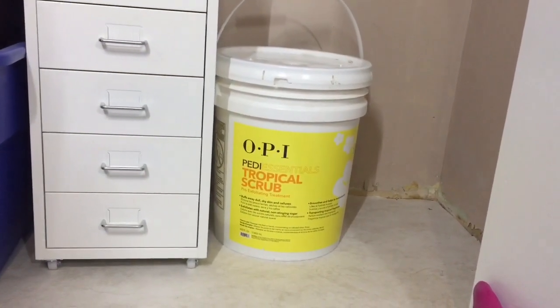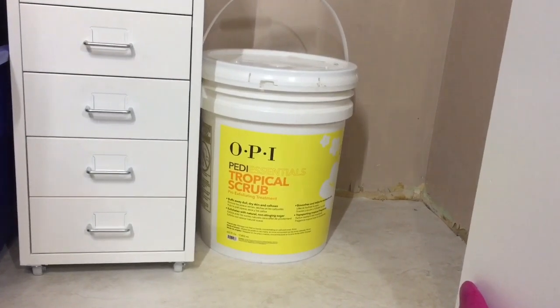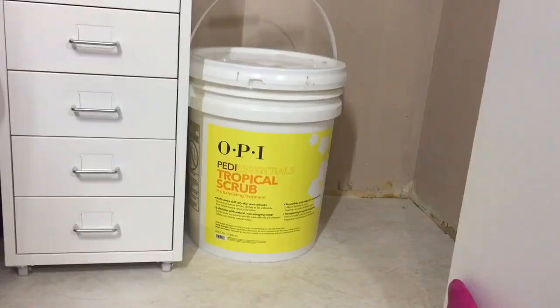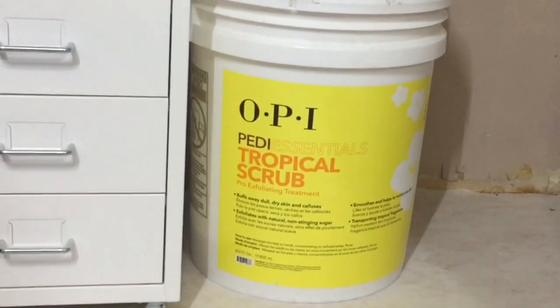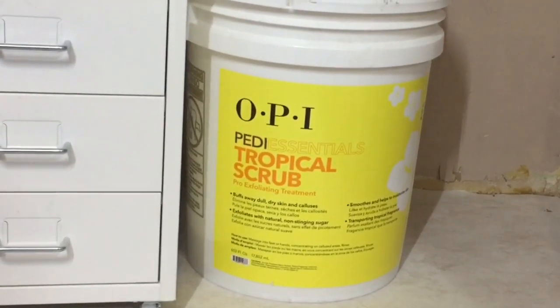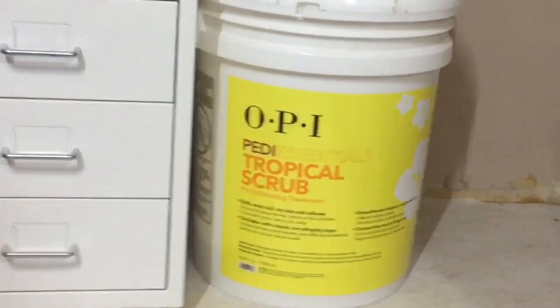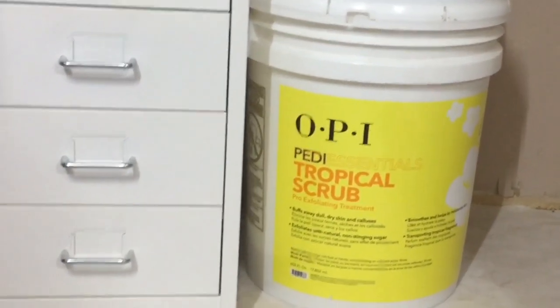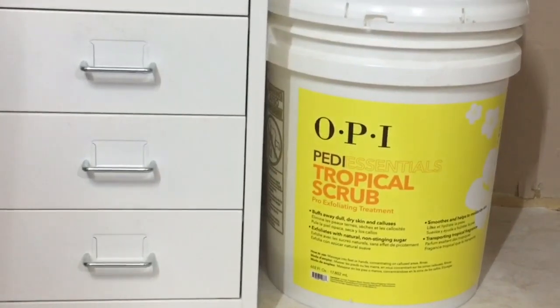I got this five-gallon pail of sugar scrub — it's the OPI Pet Essentials Tropical Scrub. This was my favorite smell from back in the day. I think they discontinued the smaller sizes a couple of years ago. I've talked about this a lot on my empties channel, how I loved it and missed it.